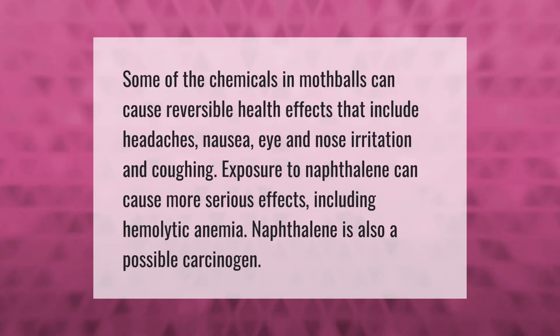Some of the chemicals in mothballs can cause reversible health effects that include headaches, nausea, eye and nose irritation, and coughing. Exposure to naphthalene can cause more serious effects including hemolytic anemia. Naphthalene is also a possible carcinogen.